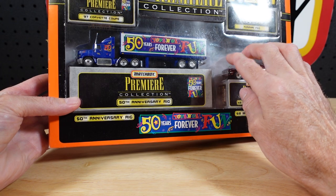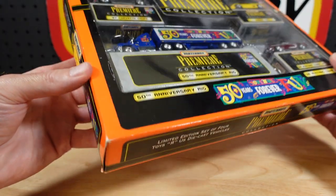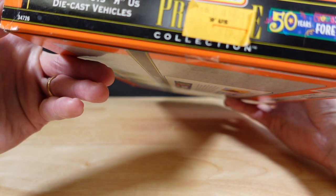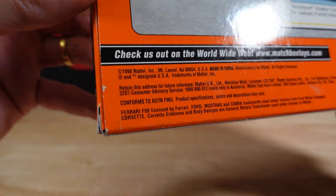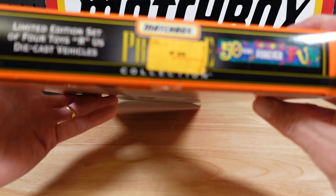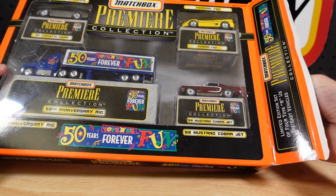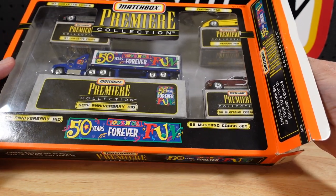I thought the backboard was missing but that is actually the color of the backboard in there — we'll get to that. This was 1999, back in the day, probably 98 or 99. Wow, Prince should be here. Let's take a look — it's got a Mustang, a Ferrari, a Corvette, and a really nicely done rig.